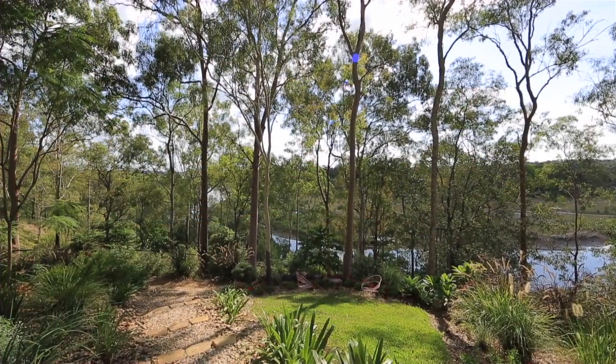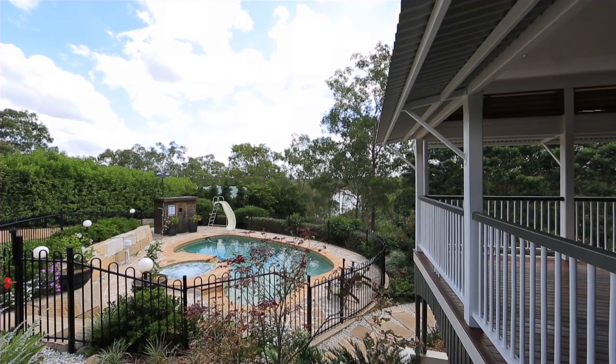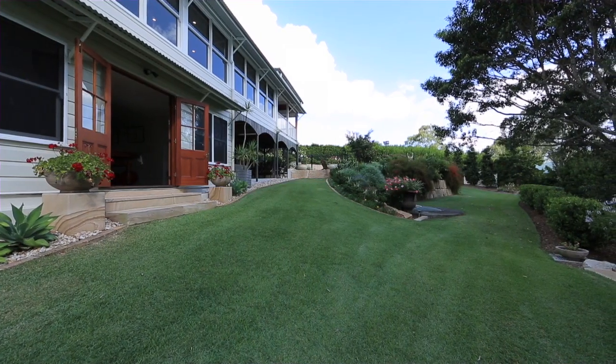Privately shielded from the hustle and bustle in a serene bushland setting, is this captivating riverfront executive family home set upon 1.5 acres within the prestigious Riverside Estate.